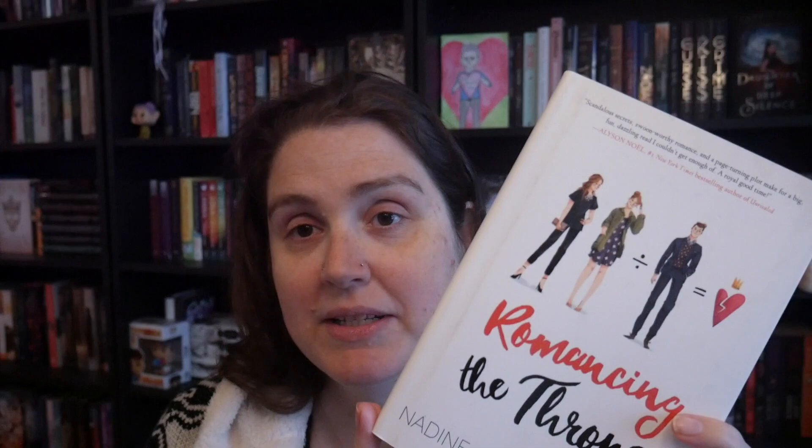The next one I have is Romancing the Throne. I always look for fun romance books to take up my time and this one sounded like a cute one, so I went ahead and got it.